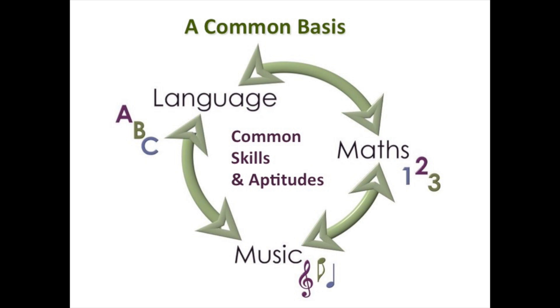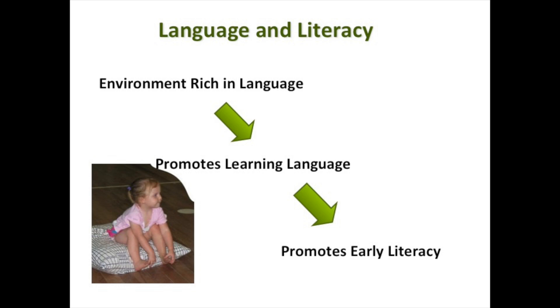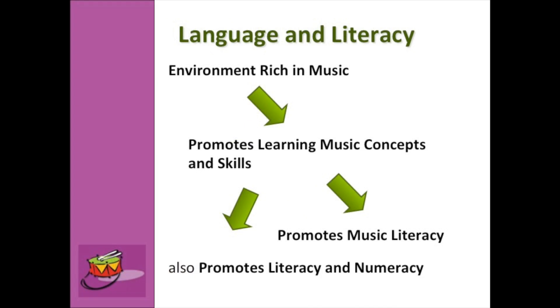An environment that's rich in language, music, and numbers will produce a child with a really good opportunity to do well academically. There's lots of research showing that children who learn instruments do much better academically than those who don't. There's also a heap of research showing that children who know their nursery rhymes do better academically later on. So an environment rich in music and these early learning concepts promotes literacy and numeracy.